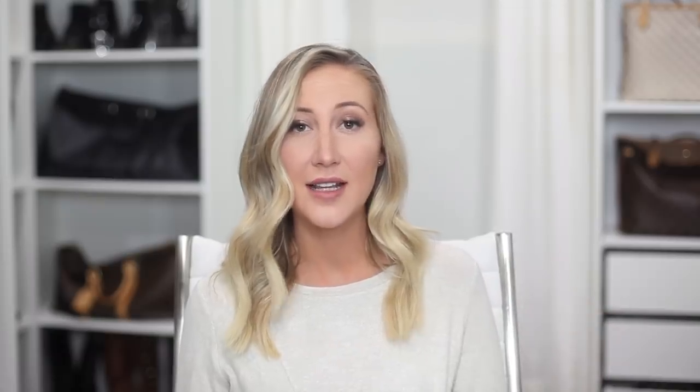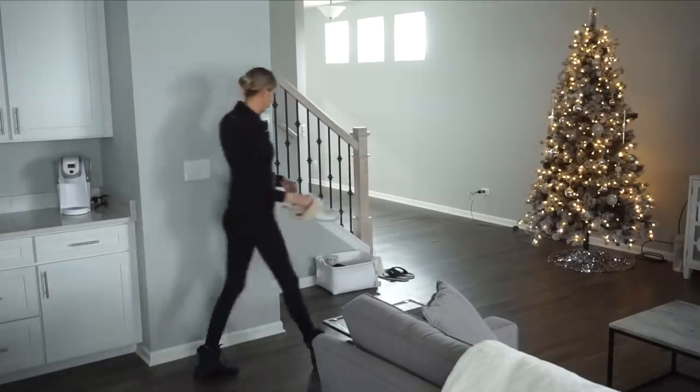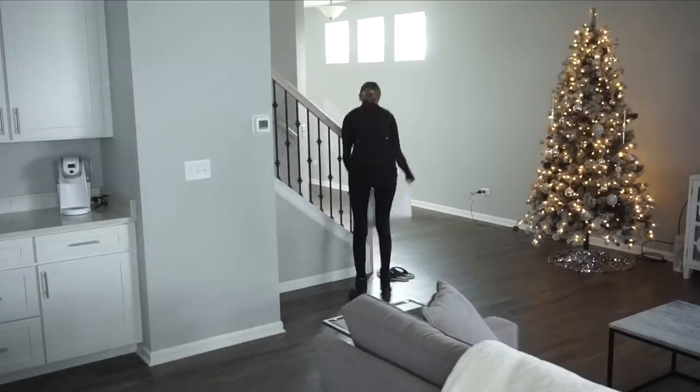We just moved into a new house and found that we were constantly running up and down the stairs. I started keeping a bin at the base of the staircase and one at the top — these are my upstairs and downstairs bins. Depending on what level we're on, we can just throw things into the bin that need to go to the next location, making way fewer trips throughout the day.